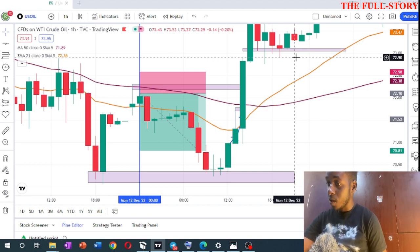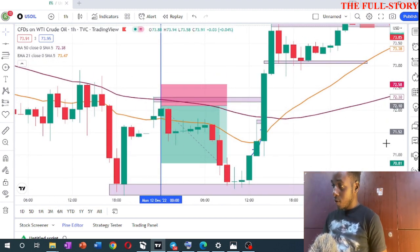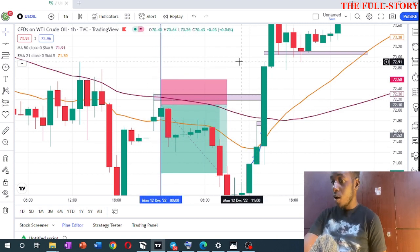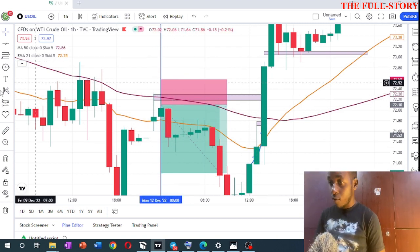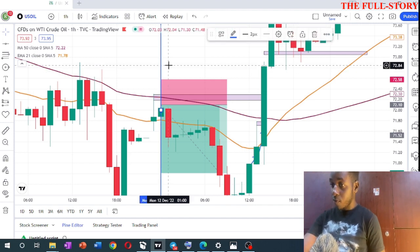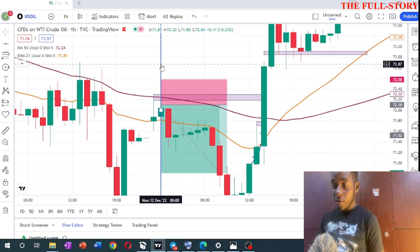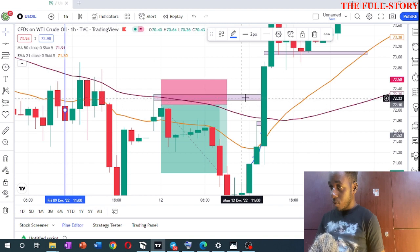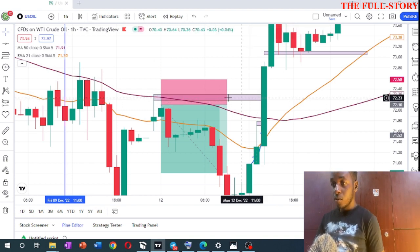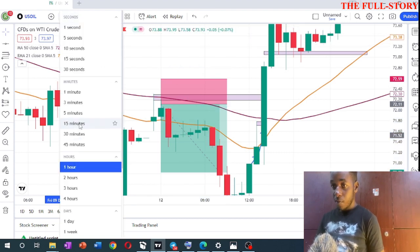When I woke up that night and saw the gap, I was waiting to see what price was doing and looking for any possible resistance. I leave these blue lines so that when I'm back-testing or reviewing how I entered a trade, I can check my confirmations. Let me remove them and move to the 15-minute timeframe.